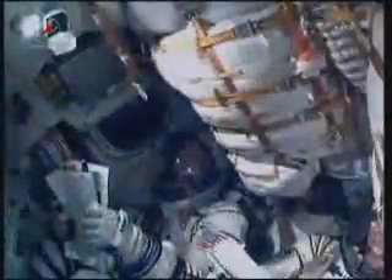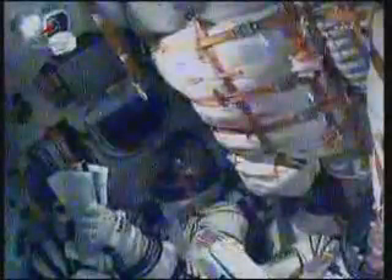The core booster burns out and separates at an altitude of 105 miles. Standing by for that to occur at the 4 minute 58 second mark. The visiting vehicle officer here in mission control confirmed second stage separation. The four liquid-fueled engines have finished their job, with about four minutes of power flight remaining.